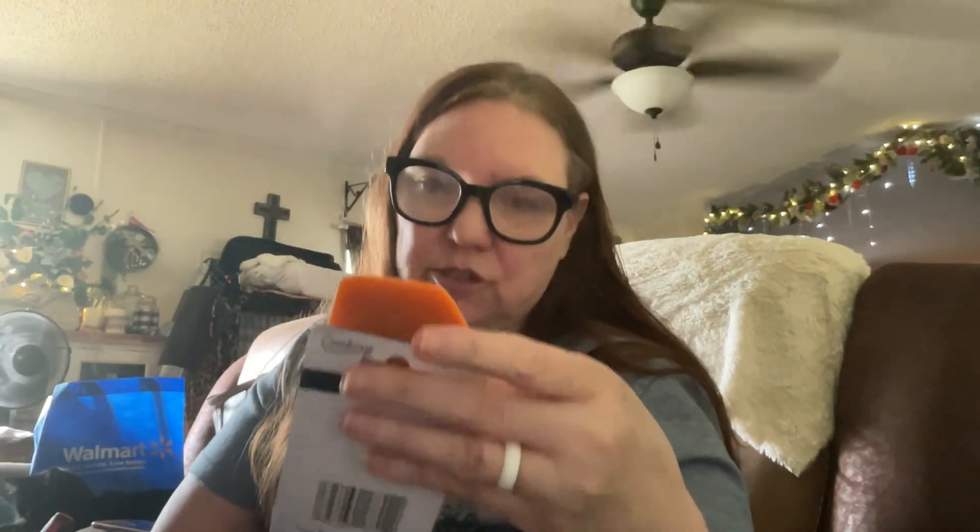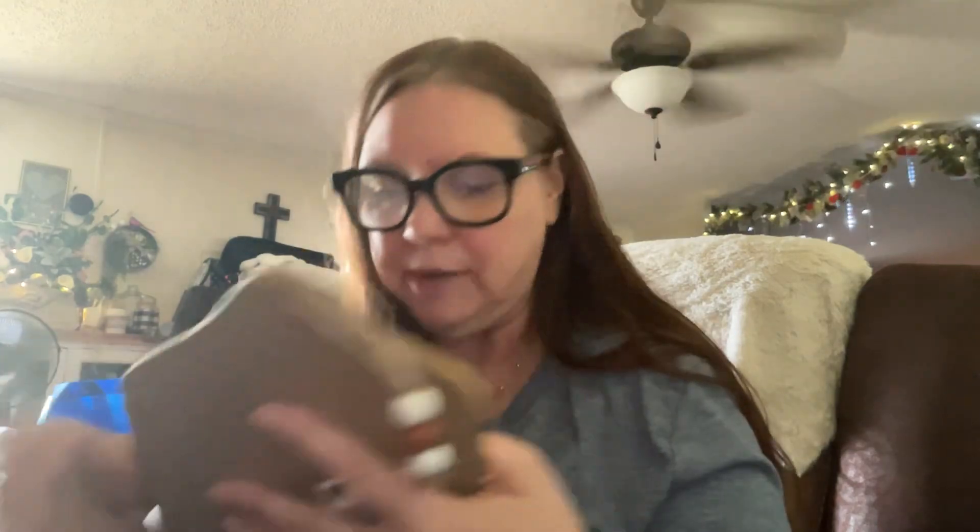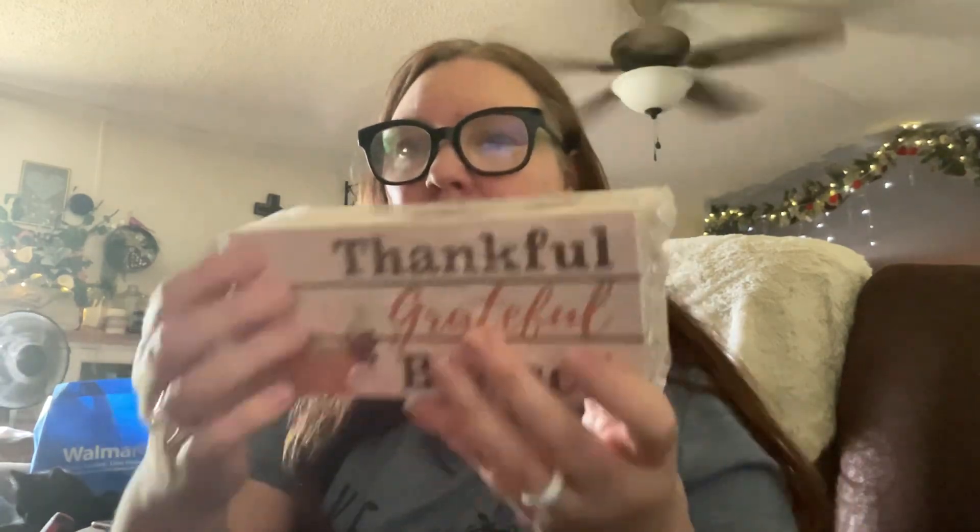I found this cute little spatula — it's dishwasher safe and says 'Gnome Sweet Gnome.' It's by Cooking Concepts. They had another one that said 'Home Sweet Home' but I loved this one. I also got this piece that says 'Hello Autumn' with little beads at the top — I want to make something for my door for fall. And I got this box that looks like little books saying 'Thankful, Grateful, and Blessed.' I might tie some jute around it and add little beads to make it like a little book stack.